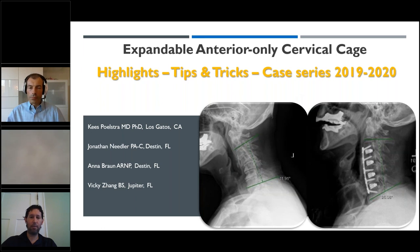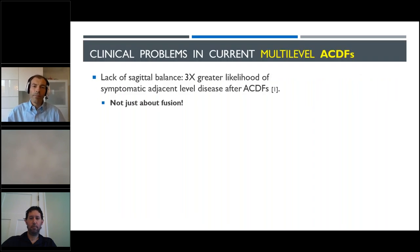We're going to transition into V3 and to standalone after the clinical part of Hijack. This is the expansion of the NAS talk that we gave on the initial case series. I want to acknowledge my co-authors from Destin, Jupiter, and here in Los Gatos about the initial 25 cases we've done with the expandable Hijack.